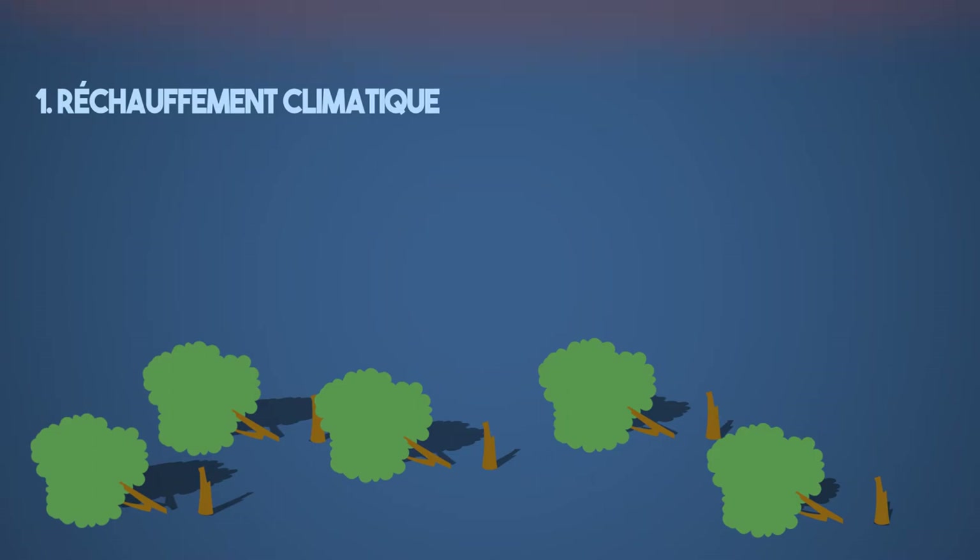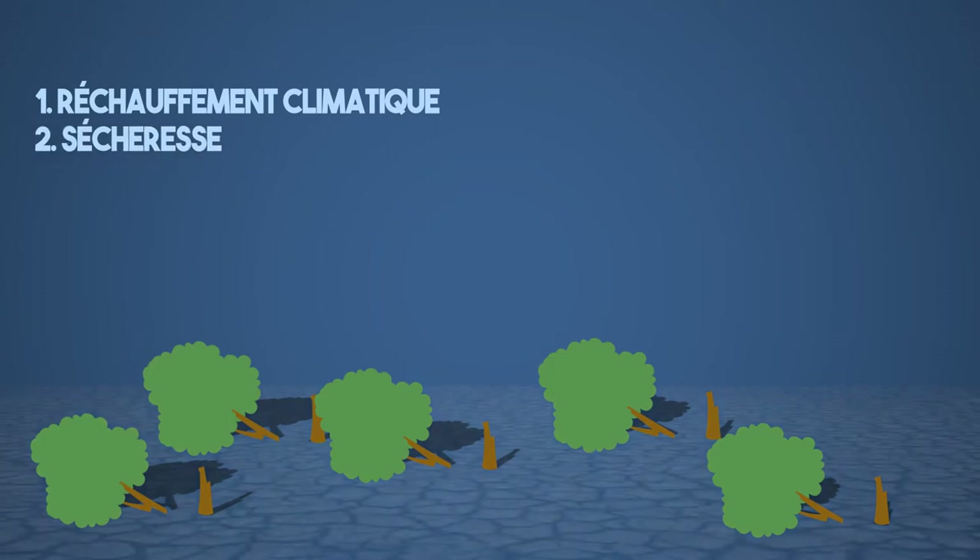Ensuite, les arbres sont d'une importance cruciale dans ce que l'on appelle le cycle de l'eau. En effet, les forêts rejetant de la vapeur d'eau, elles favorisent les pluies et luttent par conséquent contre les périodes de sécheresse. Quand il y a moins d'arbres, il y a donc moins de pluie et certaines zones risquent de se désertifier.